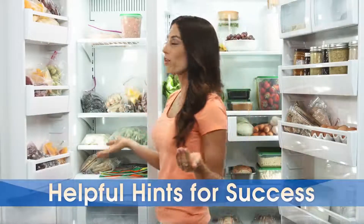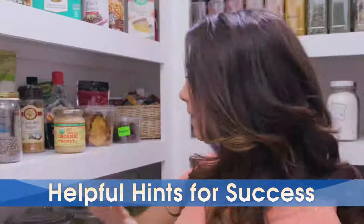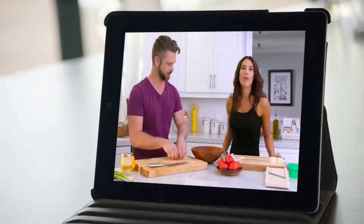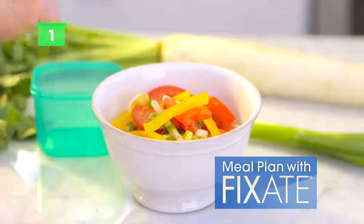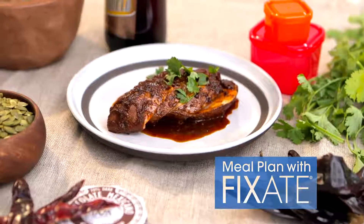Autumn even shows you how to stock your fridge and pantry and provides you with all the information and helpful hints you need to be successful with Portion Fix, including delicious Shakeology recipes. With Beachbody On Demand, Autumn and her brother, professional chef Bobby Calabrese, will also show you how to meal plan with her Fix 8 cooking videos, so you can create meals that are healthy, perfectly portioned, and absolutely delicious.